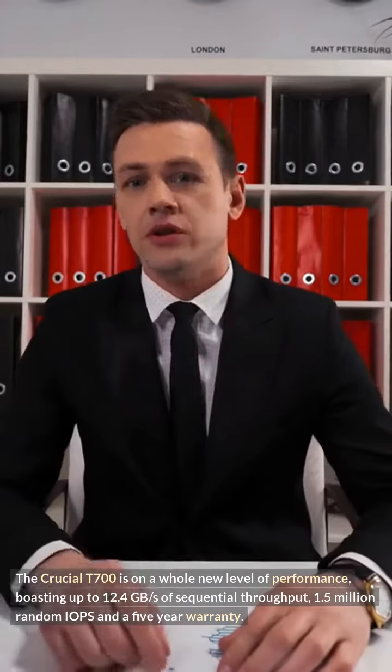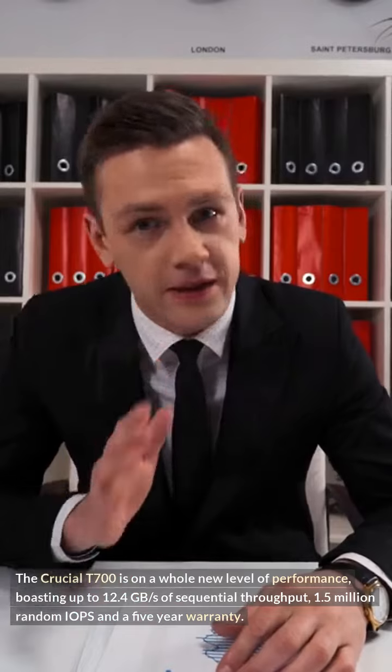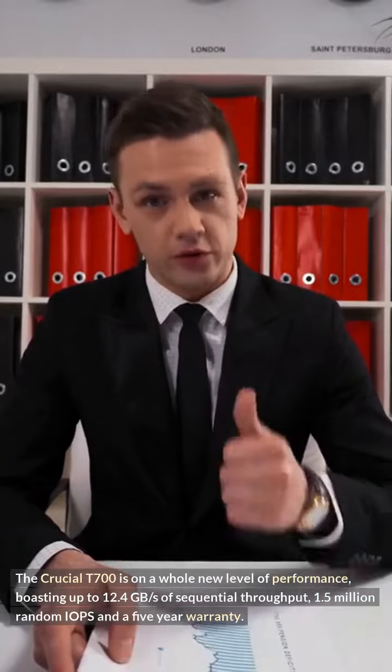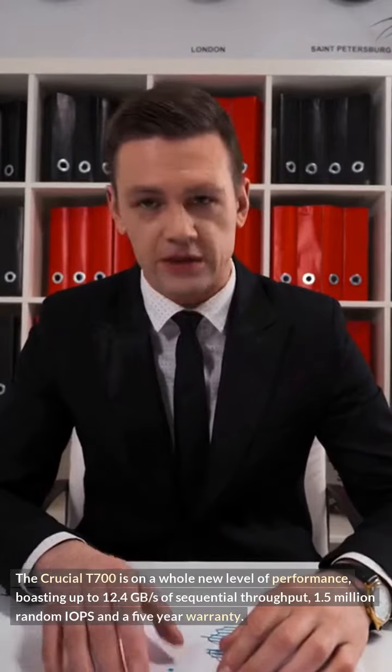Enjoy up to 2TB storage capacity with a proprietary heatsink designed for passive cooling and LPDDR4 memory with Micron's new 232-layer TLC flash. Get your hands on the world's fastest consumer SSD at the end of the second quarter.